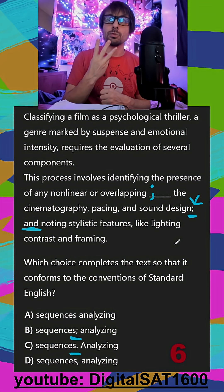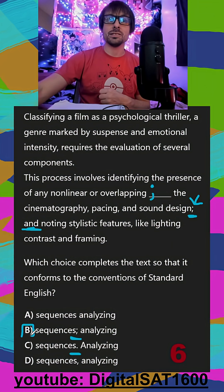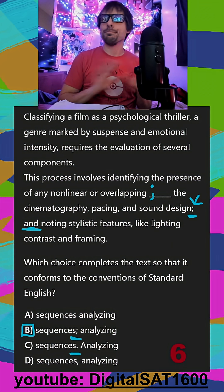because you're separating three items in a list. My only answer below that has a semicolon is B — it's going to fit perfectly. That's it.